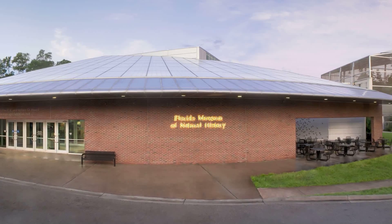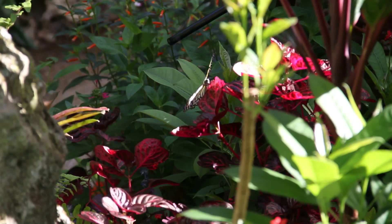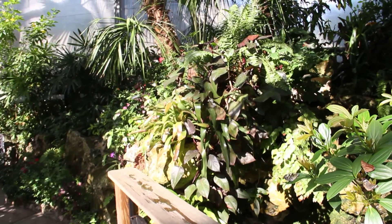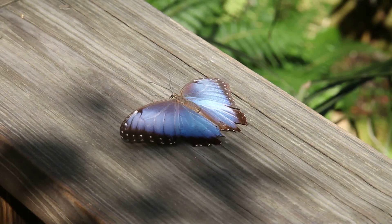First of all, let me just say this is world-class. I love the butterfly rainforest. My kids love it. We love coming here. It's beautiful, it's tranquil. And how many species of butterflies are here? On any given day, we have about 65 to 75 different species that come to us from all around the world. There's probably a little over a thousand or so butterflies, and they truly surround you.